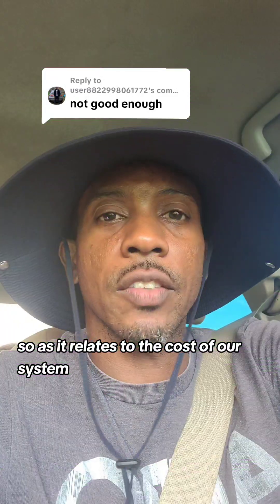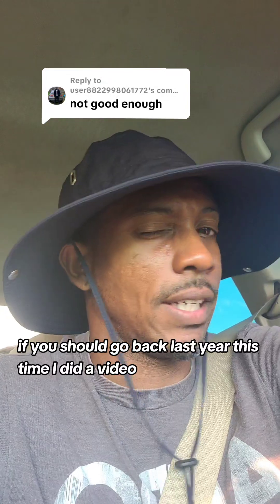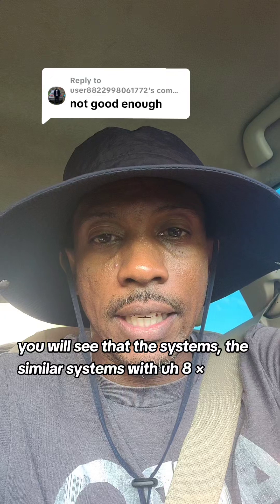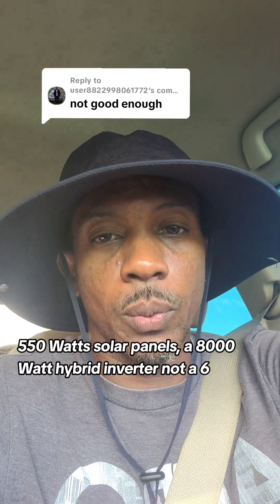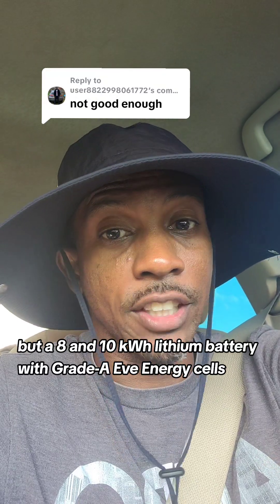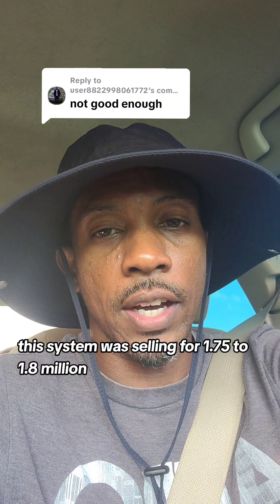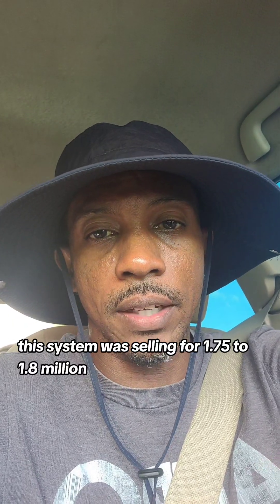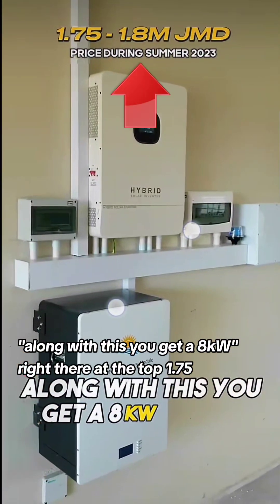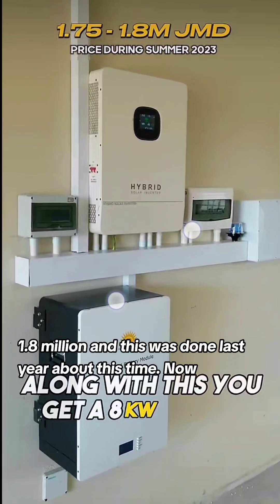As it relates to the cost of our system, if you go back to last year, I did a video where you'll see similar systems with eight 550-watt solar panels, an 8,000-watt hybrid inverter, and a 10-kilowatt-hour lithium battery with Grade A EVE energy cells. That system was selling for 1.75 to 1.8 million. You can see that right there at the top — 1.75, 1.8 million — and this was from about this time last year.